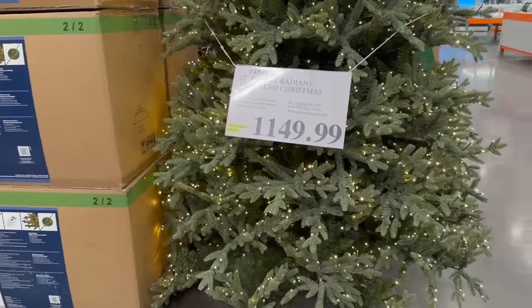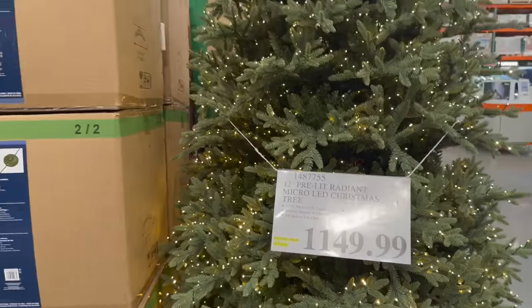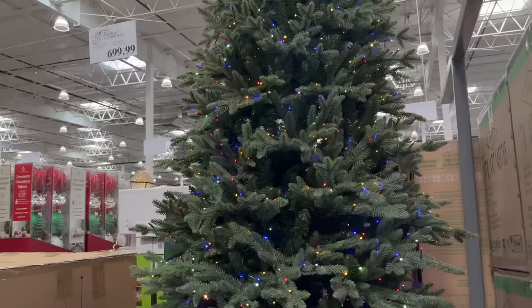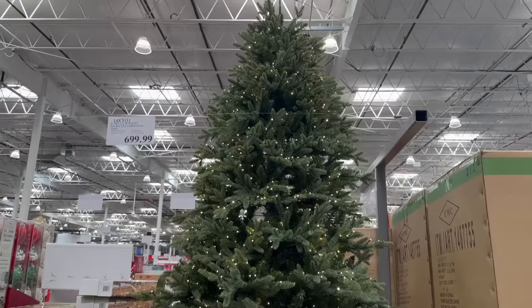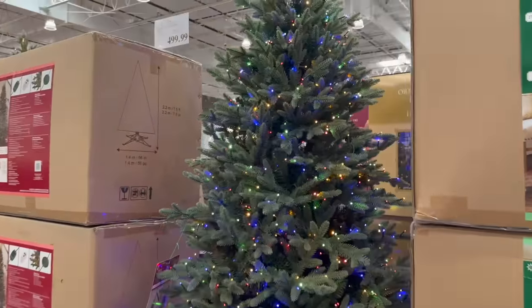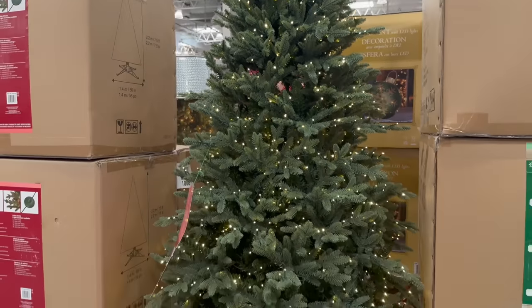They have a 12-foot tree for $1,149 — wow, that's crazy. And then the nine-foot, which I have, is $700 pre-lit. I paid $300 for mine from Lowe's, but that was years ago. They also have a 7.5-foot tree for $500.